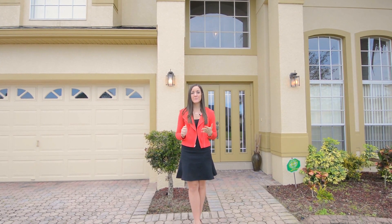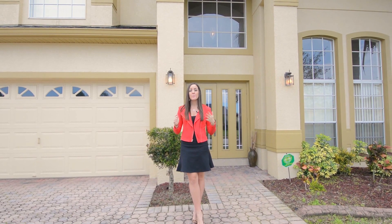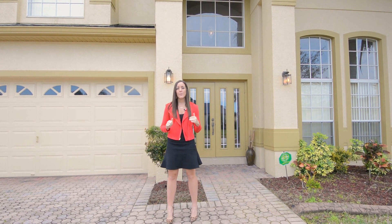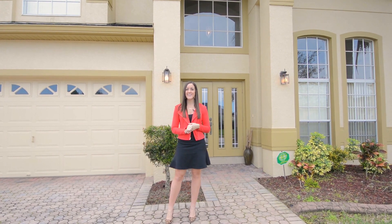This great home behind me features four bedrooms and three bathrooms. Upstairs you'll have a great loft, and then downstairs will be one of your secondary bedrooms and bathrooms, perfect for guests that are visiting. Out back you'll have a really large pool deck overlooking a spacious yard, so let's go in and take a look at everything.